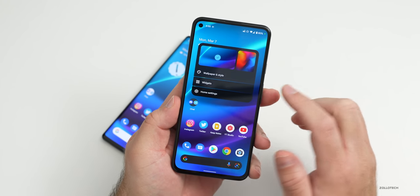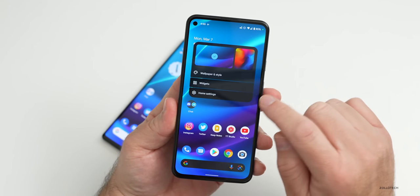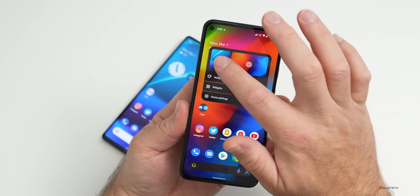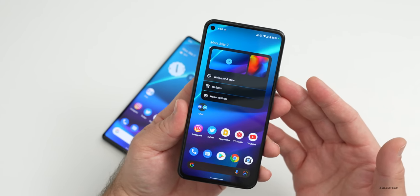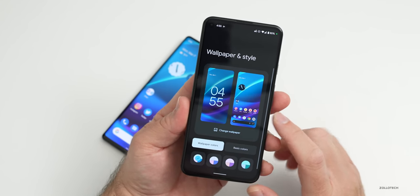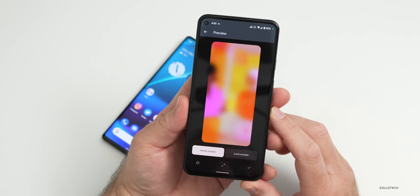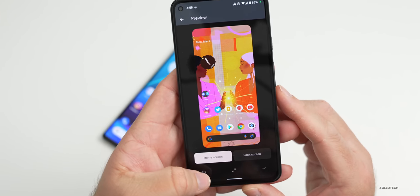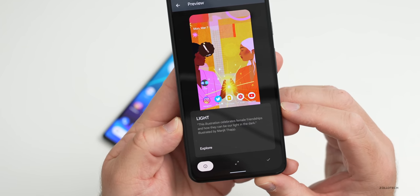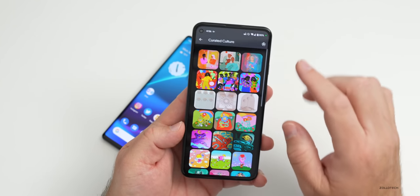The first feature has to do with wallpapers. Every month they update a wallpaper under the curated culture section, and you'll see Wallpaper in Style. It will change instantly, which is something I haven't seen before. Under Wallpaper in Style, going to Change Wallpaper under Curated Culture for International Women's Day, we have three new wallpapers. The first one is called 'Light,' and it says this illustration celebrates female friendships and how they can be our light in the dark, illustrated by Manjeet Thap.